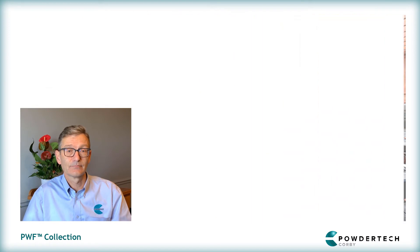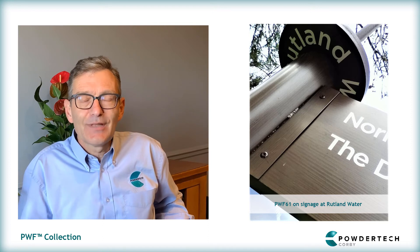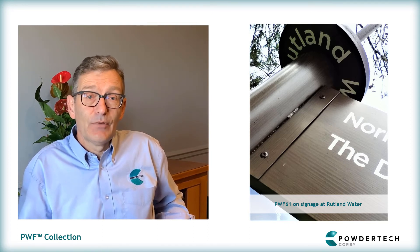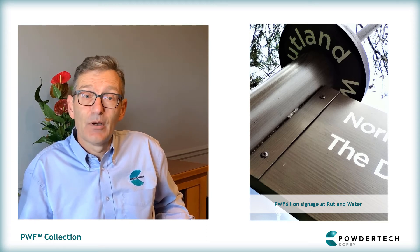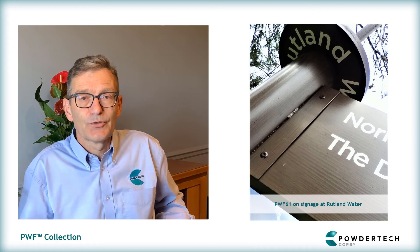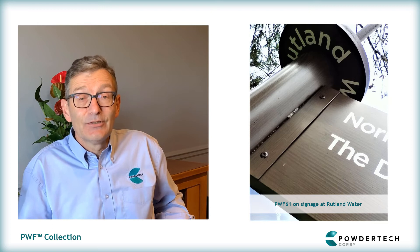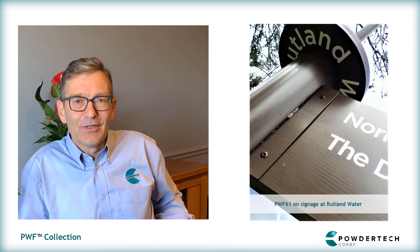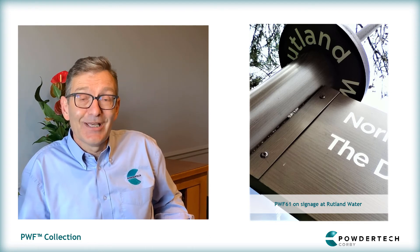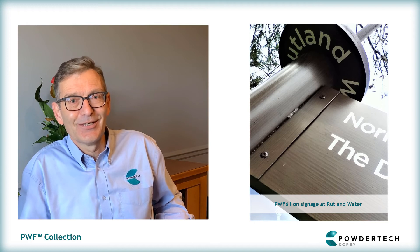Do you have a favourite PWF job? I live in Rutland, England's smallest county, and within Rutland there is Rutland Water which has a 25-mile path all around it. In 2011, Angling Water did a big upgrade to all the signage, which included hundreds of finger signs and information signs on top of 100mm diameter aluminium posts. We developed the wood finish to match the natural surroundings and it is still there today, looking as good as the day it was done. I love taking visitors to see it, not only for the views but also to show them the Powdertech Wood Finish.